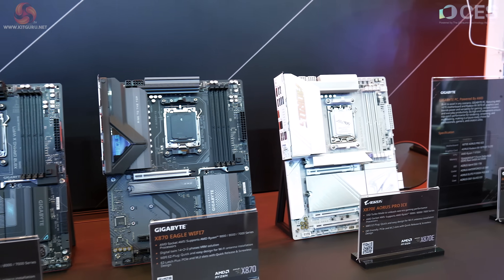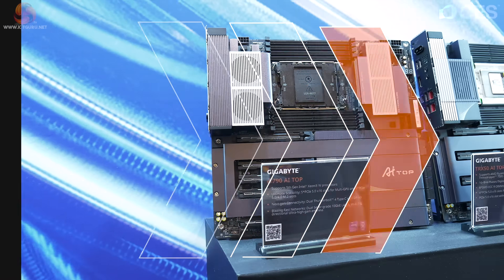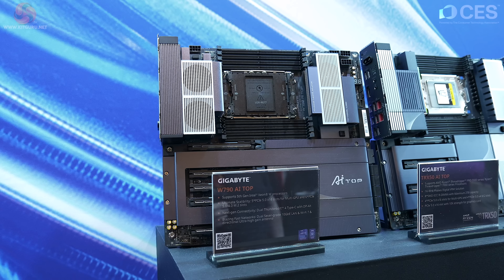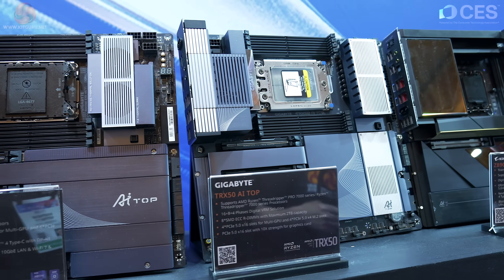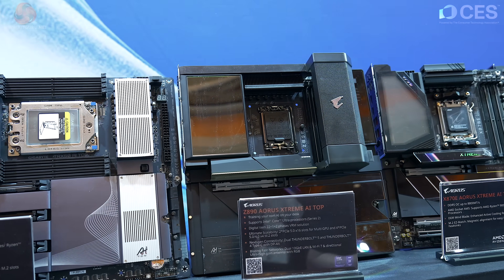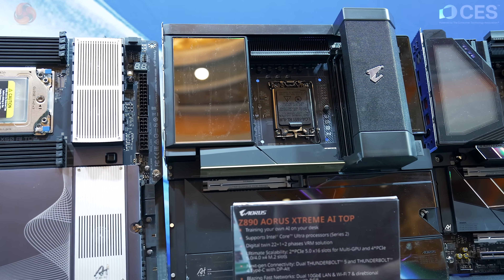Down towards the end of the line, the X870i Aorus Pro Ice. Then there are huge products with AI in the name: the W790 AI Top — that's obviously a workstation motherboard powered by Intel. Next to that, the TRX50 AI Top Threadripper, which looks brutal and industrial — I like it.